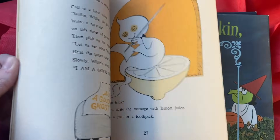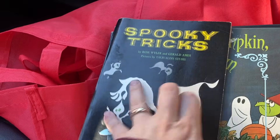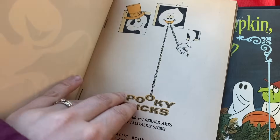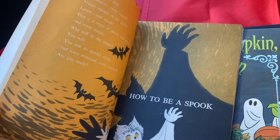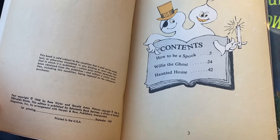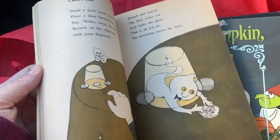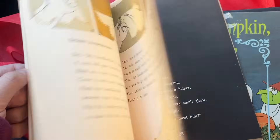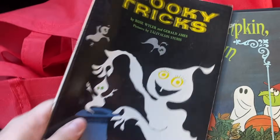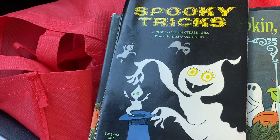I also picked up Spooky Tricks, which I know she does have in her collection — so this won't be a surprise. If it's in better condition she can keep this one. It's a great classic Halloween book — I thought it was from the '70s but it's actually from 1968, first printing. Look at those graphics — so cool. Janine has a spooky book collection which I contribute to and enjoy as well. I think she has this one but we'll let her take a look.